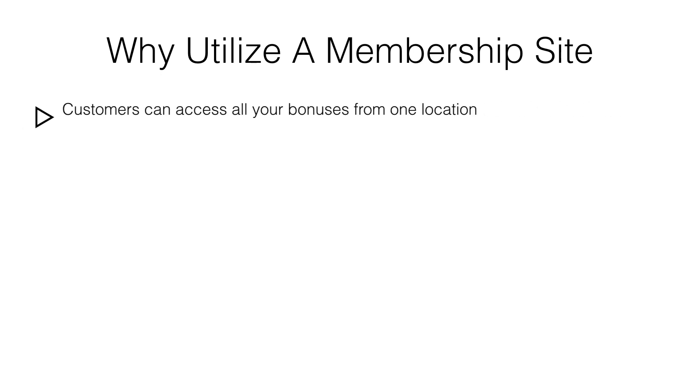Using a membership site to deliver your bonuses is an underutilized method that can create more affiliate sales after the initial promotion. Because your bonuses are hosted and delivered from one location, your customers will be able to see all your other affiliate bonuses.